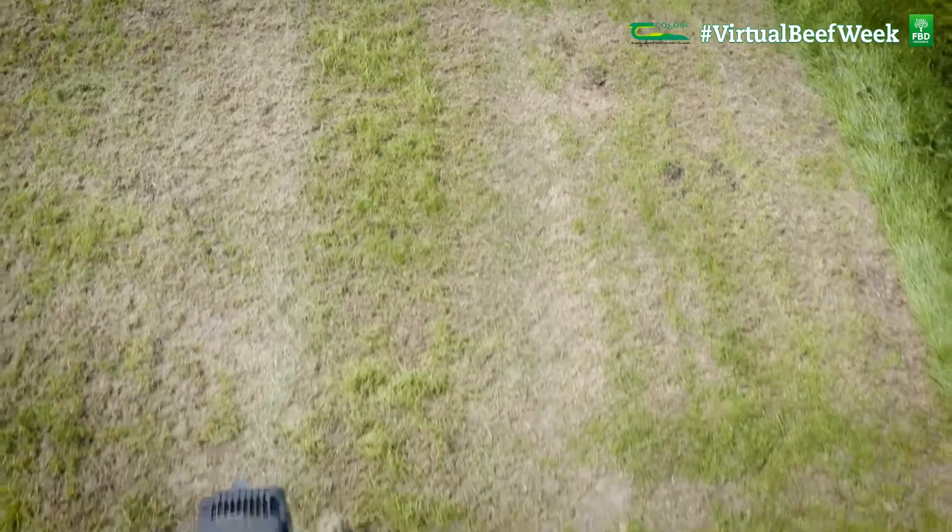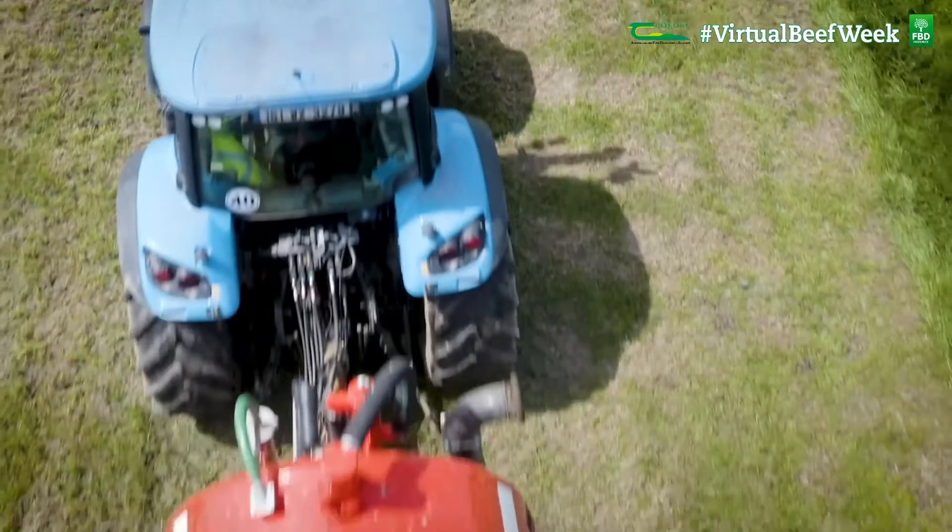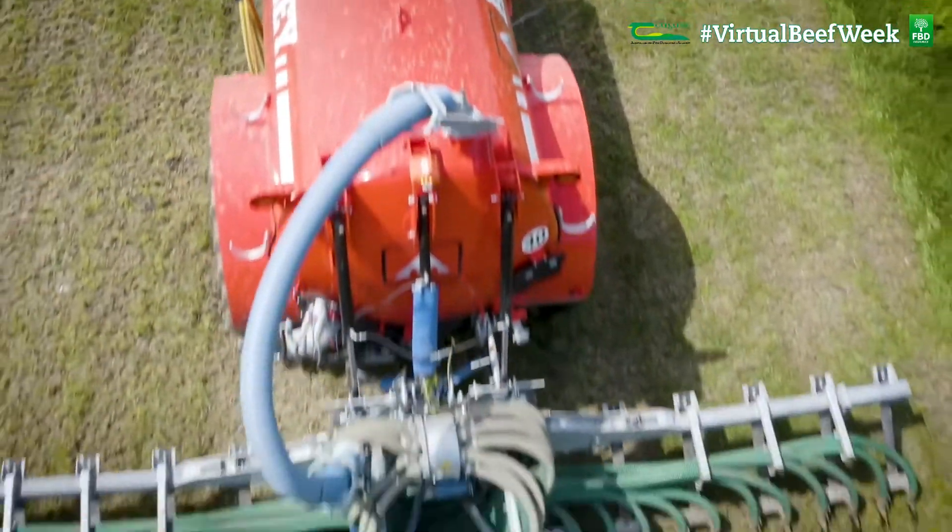You probably would need a 120 horsepower tractor, not much more than is needed for a conventional splash plate. The dilution of the slurry is also very important for distribution in the field, and another big advantage is you get a far more even spread.